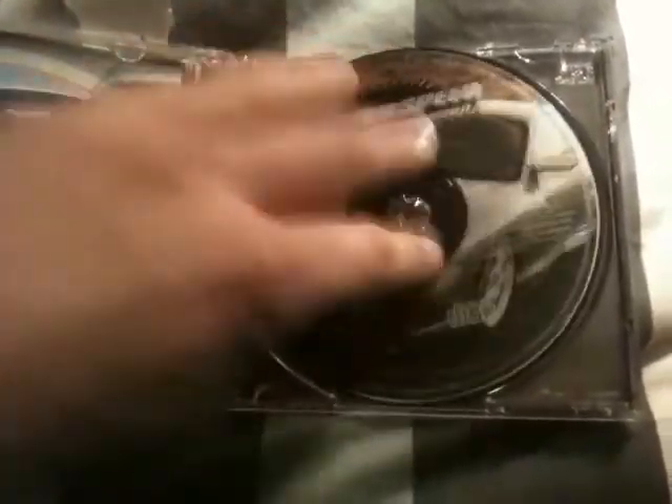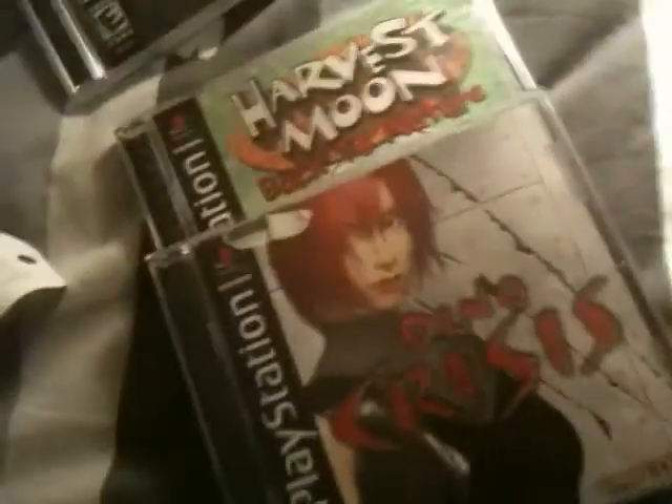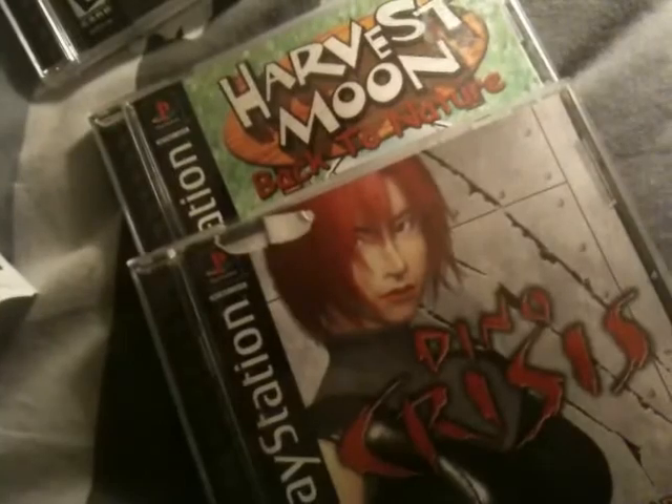So there we go — got three awesome finds from the one store. Well, Dino Crisis isn't awesome but it's really good. Harvest Moon — awesome. And New Horizons — Uncharted Waters: New Horizons. I can't believe how filthy that damn thing is.